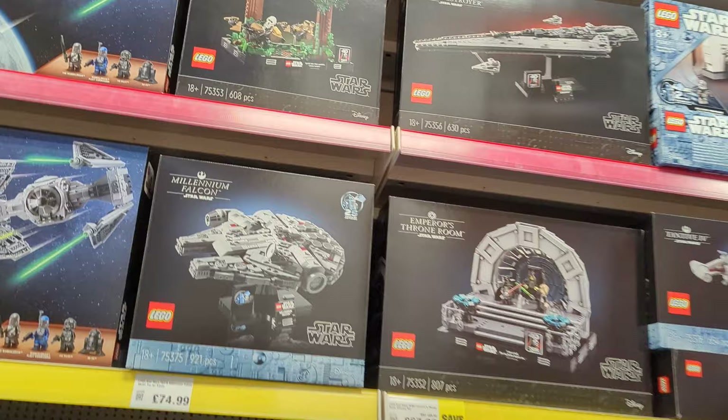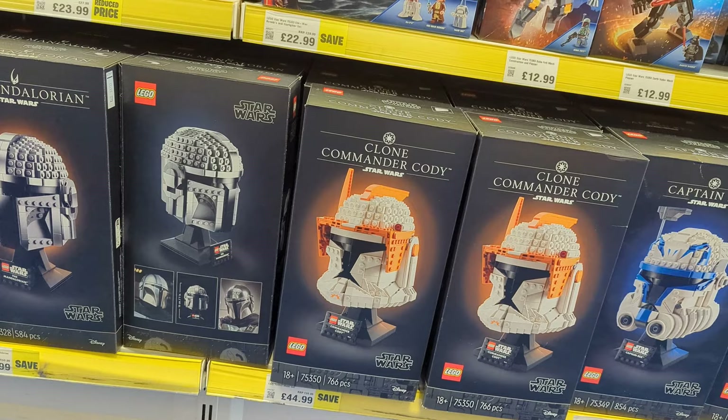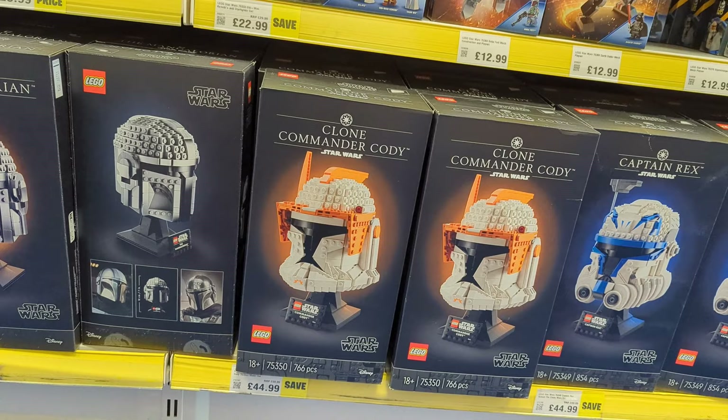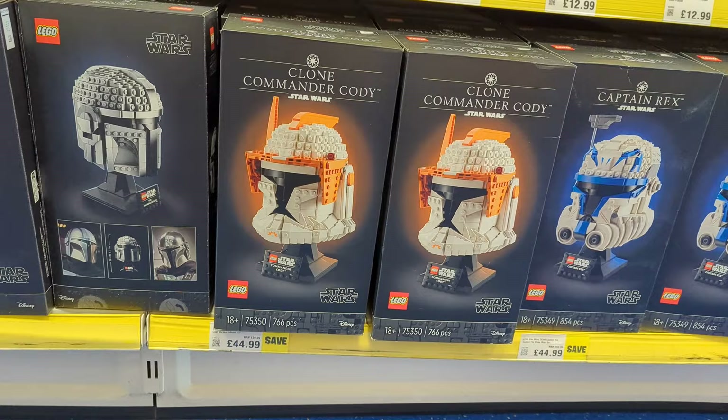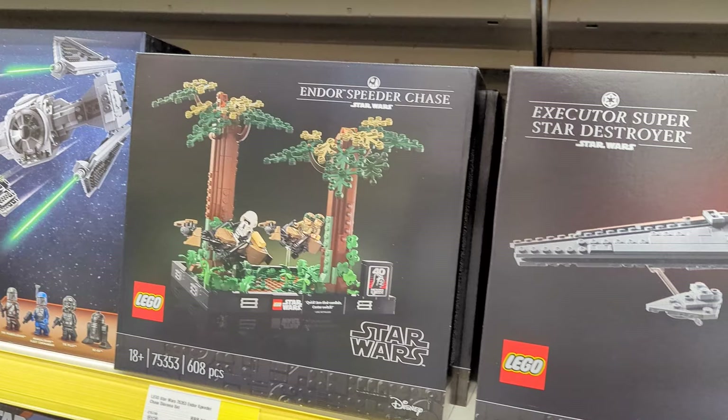No discount on the Millennium Falcon yet — that's a really nice set. Some of the Lego figures down there from Star Wars: the Mandalorian, Clone Commander Cody, Captain Rex, and Darth Vader are all reduced. These three are coming in at £45, down from £69 — that's a good deal. We've got the Endor Speed Chase for £52, down from £70.